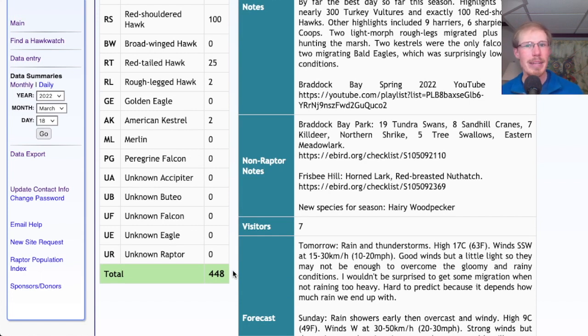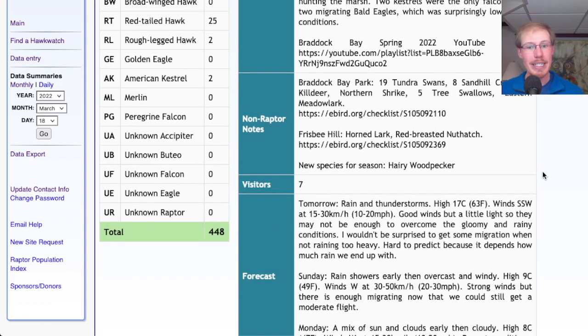Today actually ended up being the biggest day of the season, which was a little surprising because of the northerly winds — I would have expected yesterday to be better. We had a massive hawk liftoff in the morning, which also surprised me because I didn't think there would be many birds along the lakeshore after yesterday's lake breeze. The only new species for the season was hairy woodpecker, which I got as I was leaving Frisbee Hill Park.